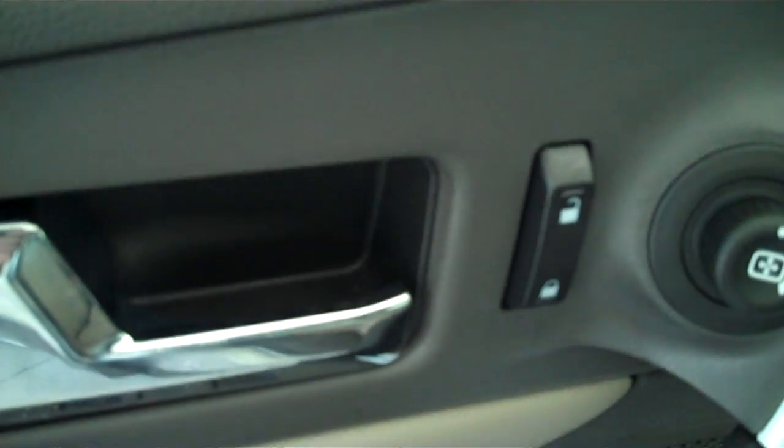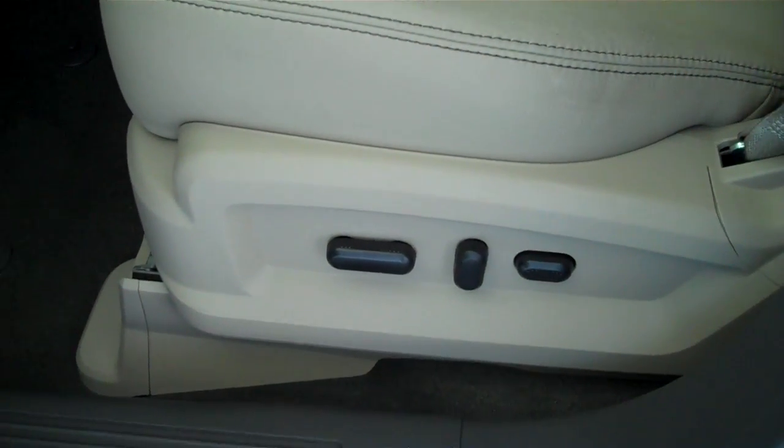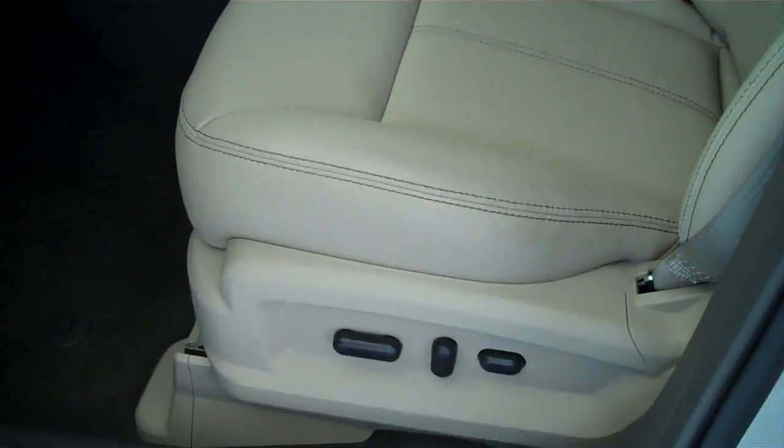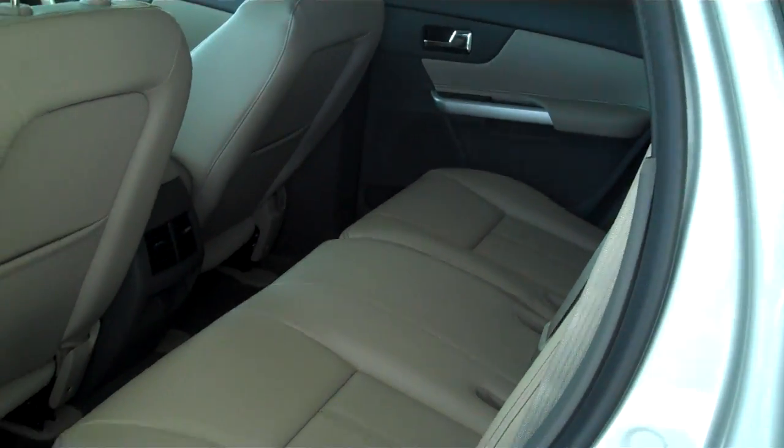It has power windows, power door locks, and power mirrors. It has power seats on both sides. This is a five-passenger vehicle with a full split bench seat in the back.